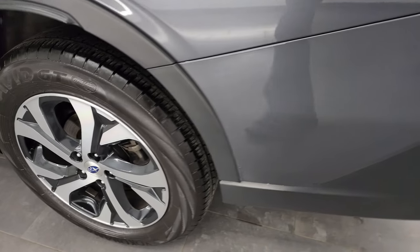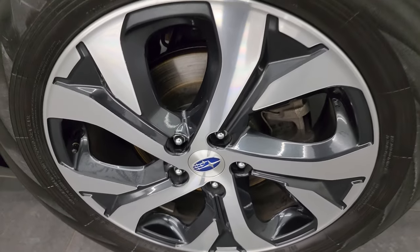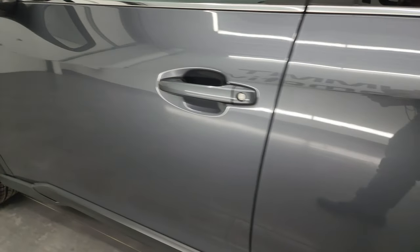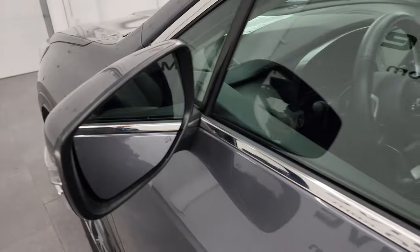This back wheel is in really nice condition as well — didn't see any scuffs or scrapes on there. Down the rest of the side of the vehicle, the doors look really good. It does have the heated power mirrors with built-in directional signals.